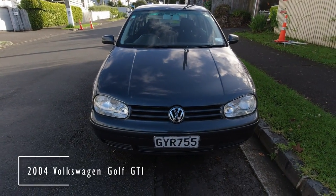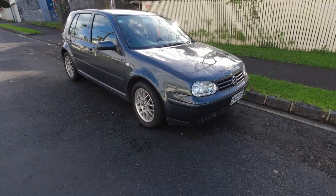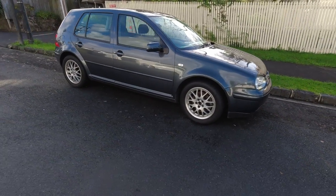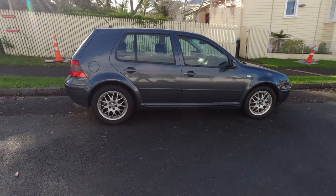The Mark IV Golf GTI. It was sadly not as sporty as the earlier ones. Thankfully the R32 became available and made up for the sporting deficiency — well, until the next gen GTI came along at least.